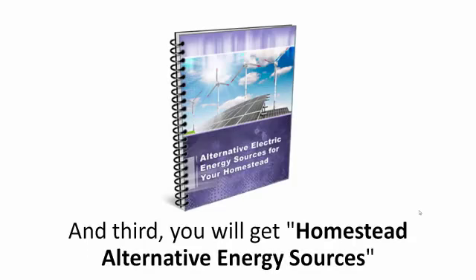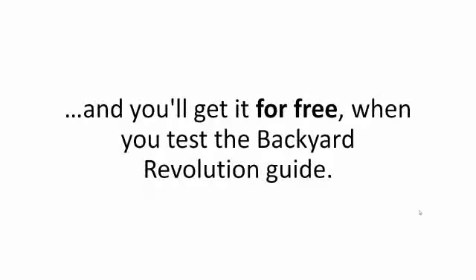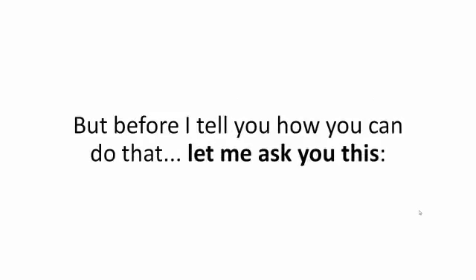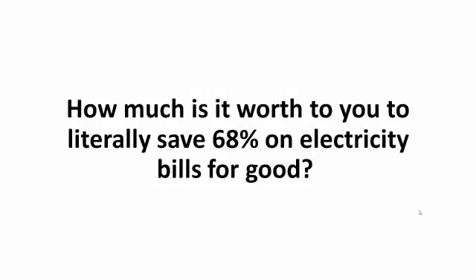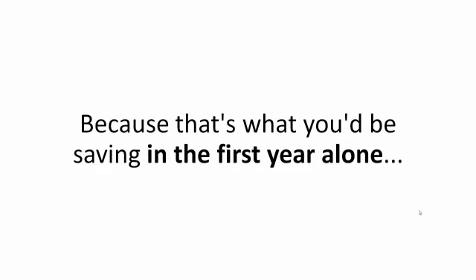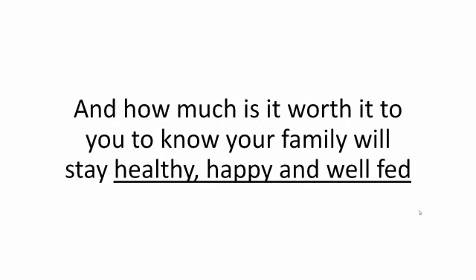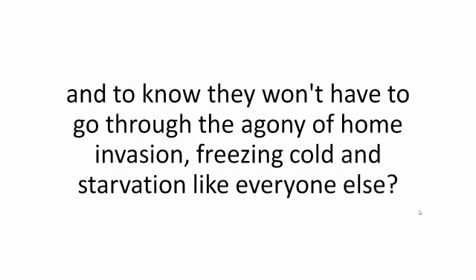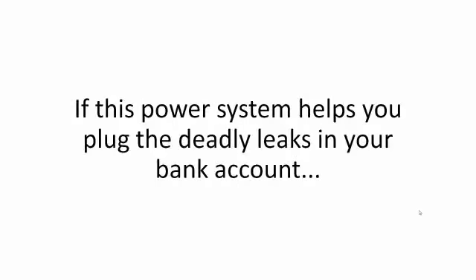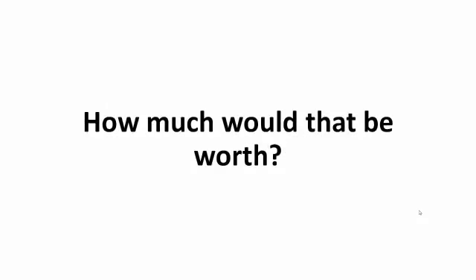And third, you will get Homestead Alternative Energy Sources — a special report that lists the absolute essentials that many so-called energy enthusiasts never even consider, and you'll get it for free when you test the Backyard Revolution guide. But before I tell you how you can do that, let me ask you this: how much is it worth to you to literally save 68% on electricity bills for good? How much is $975 worth to you right now? Because that's what you'd be saving in the first year alone. And how much is it worth to you to know your family will stay healthy, happy, and well-fed whatever might be heading our way?